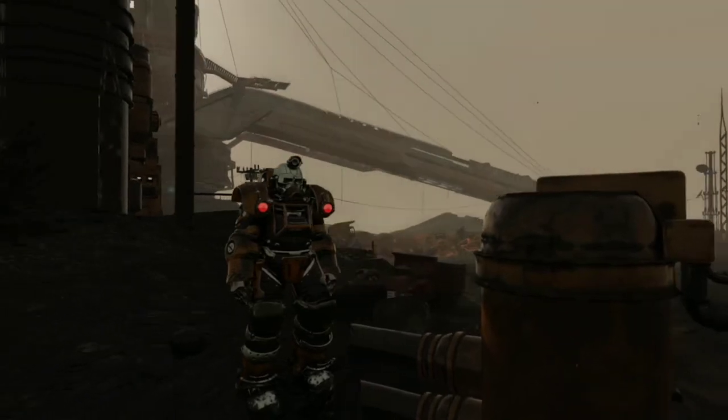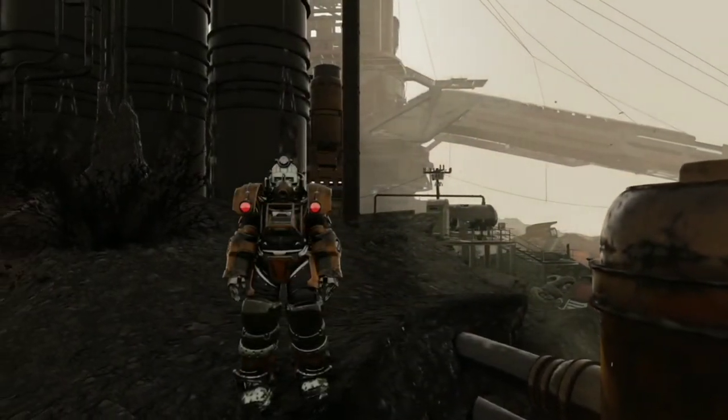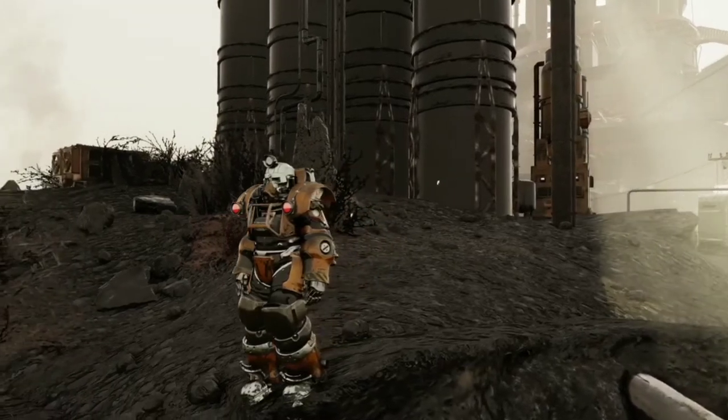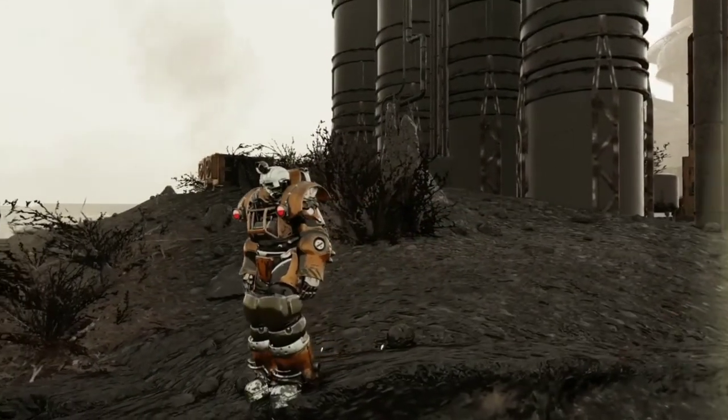If you are lucky enough to come across one of these mining miracles, be sure to respect its user, and maybe even ask them to look over your weapon for repairs, because this suit was designed and created by geniuses.